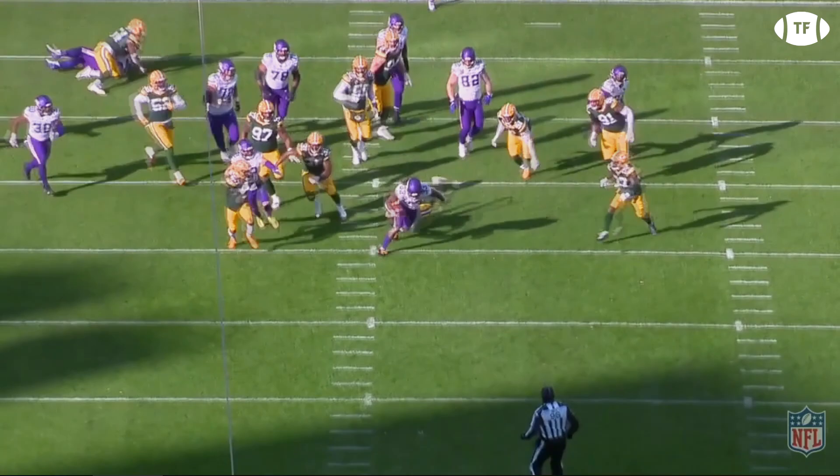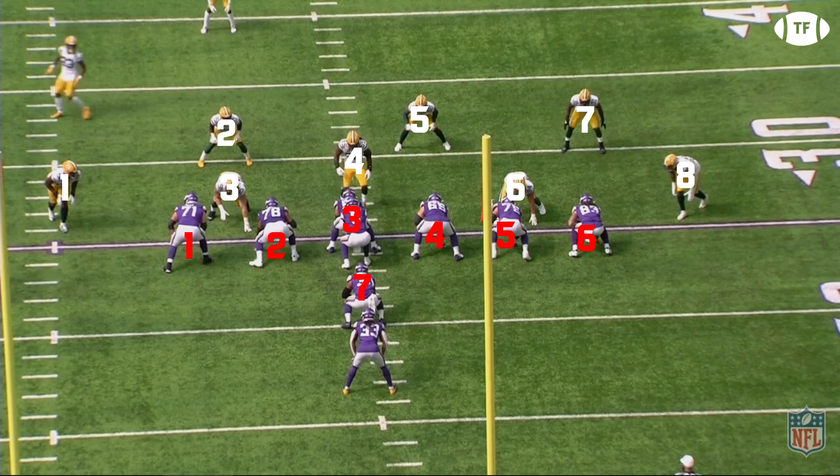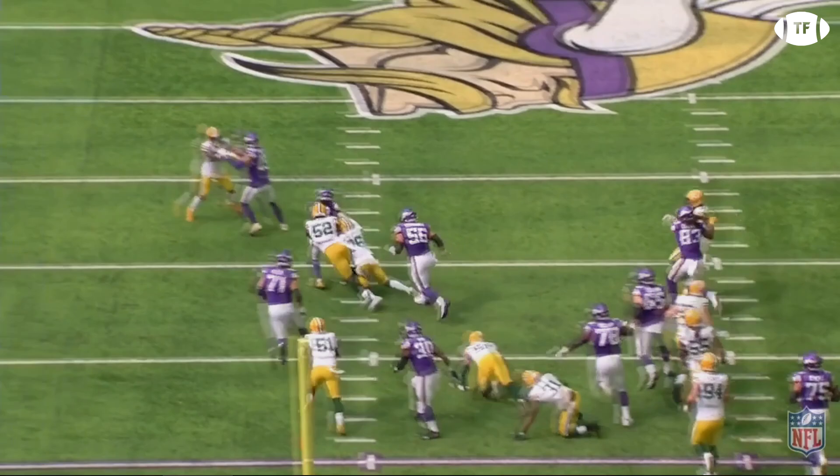Here's another example against Green Bay, this time from week 1. The Packers have a clear advantage — 8 defenders vs 7 blockers — and they quickly plug up Cook's first read, the A-gap. Dalvin spots the open cutback lane; however, after the jump cut, finds himself with 2 Green Bay backers there to wrap him up. No worries, as he breaks both tackles with another jump cut before rumbling for a 12-yard gain.